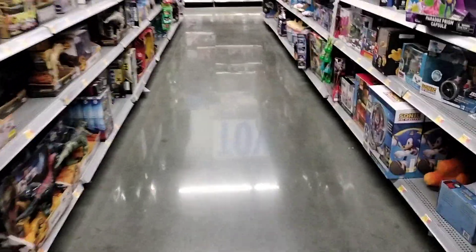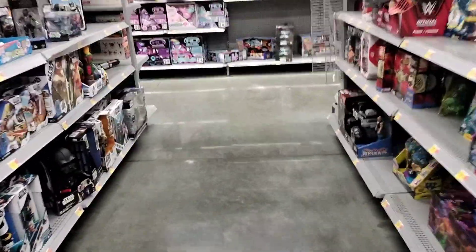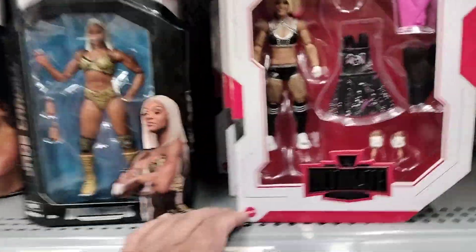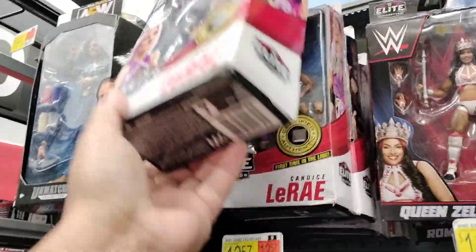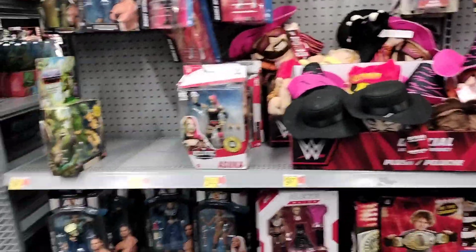Let's check out the AEW section for the AEW fans out here. I do collect some of them. They got some wrestling here. There it is — some AEW figures. Got tons here. Ultimate Alexia, Queen Zelina — that's cool. Got some WWE Superstars. Papa Shango. Pretty stoked to find this, guys.